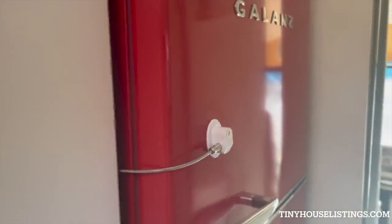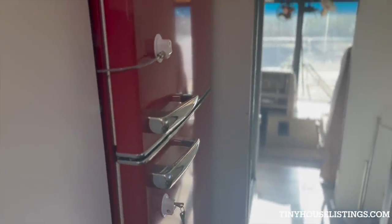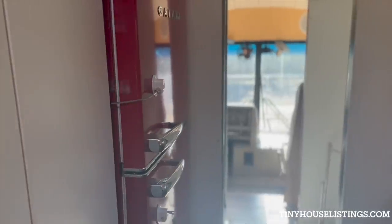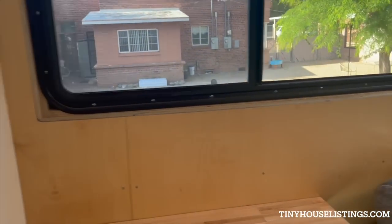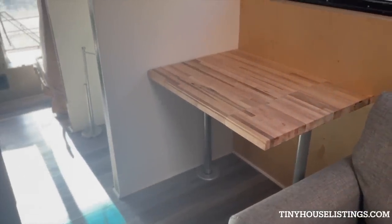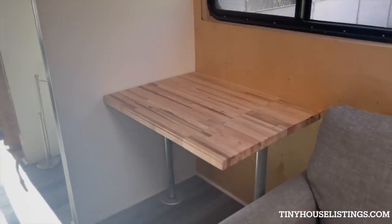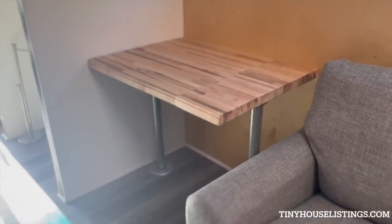It locks up real simple — the keys are basic, right down there. It was a perfect solution so the doors don't swing open when we're driving. Coming back around, I'll show you the rest of the living space. This is a desk area. The desk is completely removable — you can take the top off and leave the legs, or take the legs out entirely, and that becomes a fully usable space.